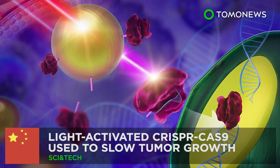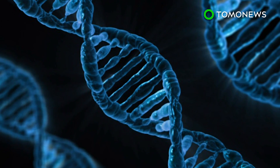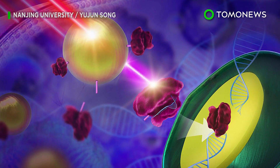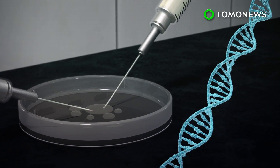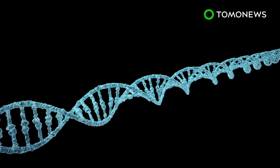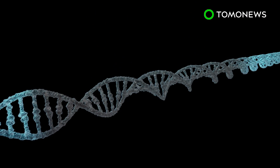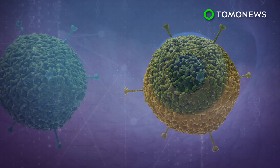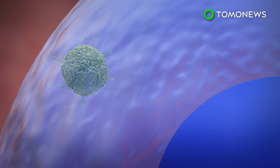Gene editing with light? Chinese scientists are using light as an alternative to viruses that are typically used to deliver CRISPR-Cas9 gene editing tools into a target cell. According to IEEE Spectrum, CRISPR-Cas9 is a genome editing tool that is used to cut and paste DNA sequences and modify gene function. CRISPR-Cas9 is typically delivered to the nucleus of a particular cell via a virus carrier system.